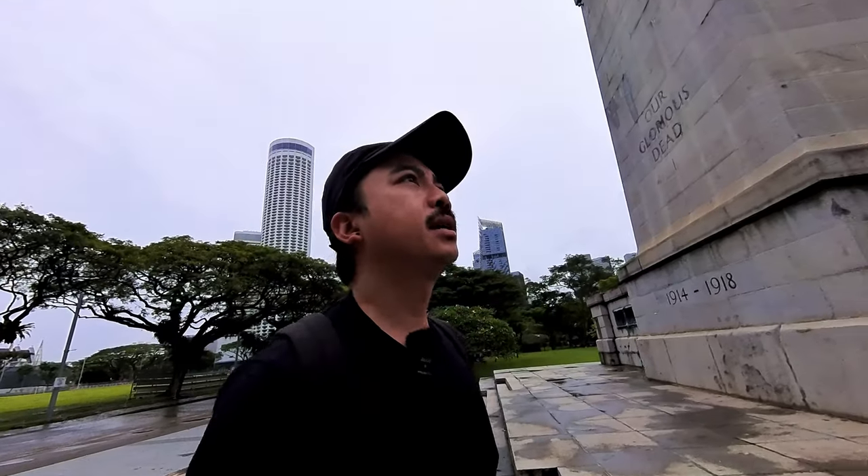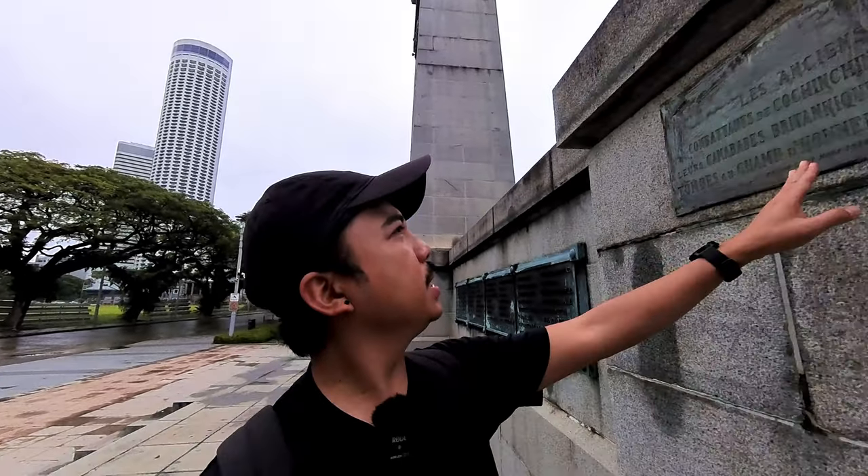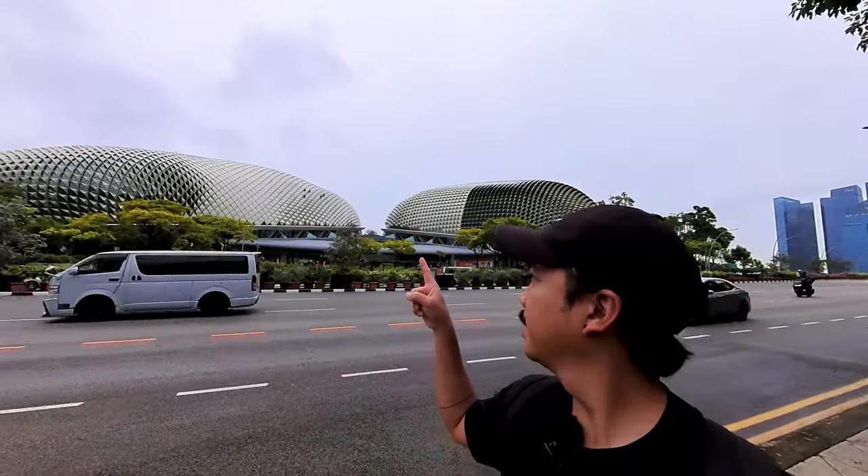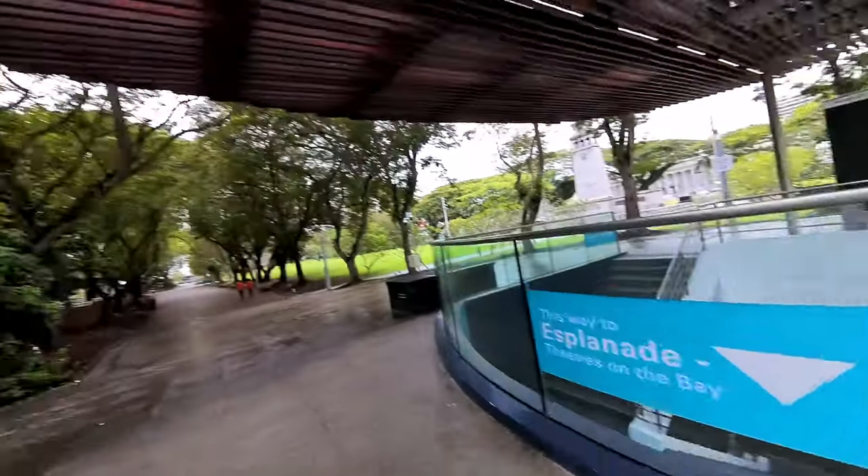I wonder what this monument is for — of course it is to remember the fallen during a war. This is what I meant by Esplanade Theaters — it's two egg-shaped structures with spikes that look like an armadillo. We're heading there right now, and since we can't cross the street directly, there is a walkway underground we can take so we don't get hit by any cars.